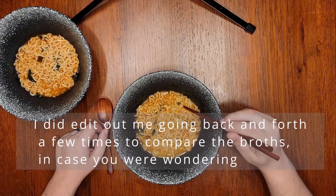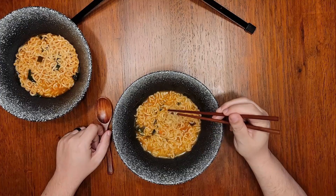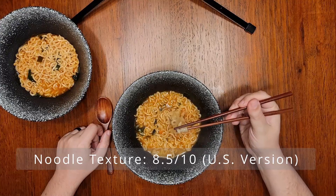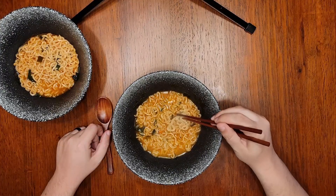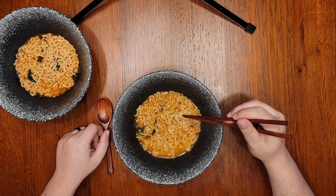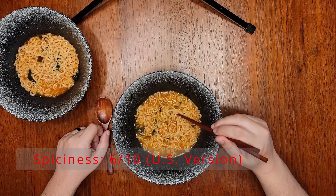Wow, that was also very good. The noodles are the same — exactly the same. 8.5 out of 10 for texture. They're the thicker udon-type noodles that are also in the Korean version. Spice level is about the same, 6 out of 10. Nothing really noticeable to set them apart. The difference is in the flavor of the broth.